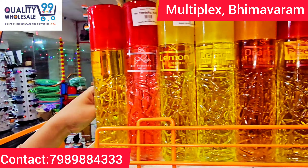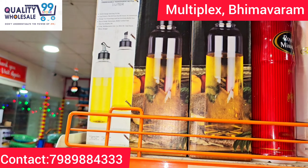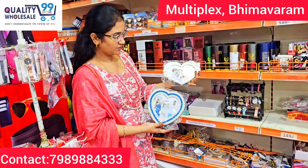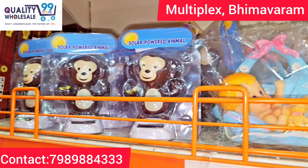Here is air freshener and talcum powders — lots of good fragrances, many unique designs, just 99 rupees.